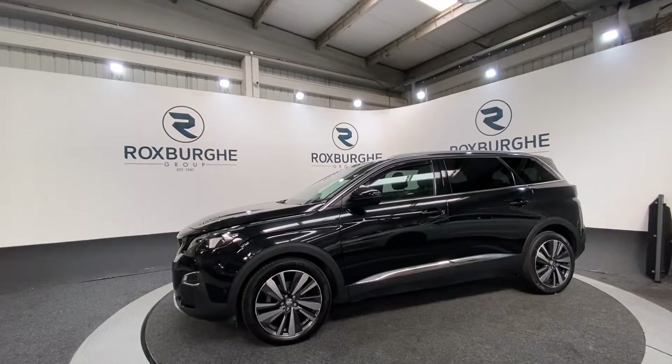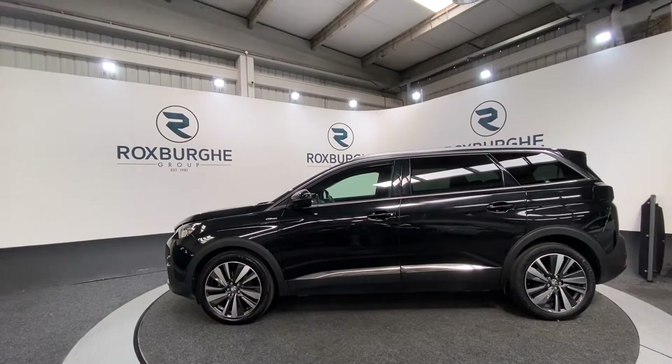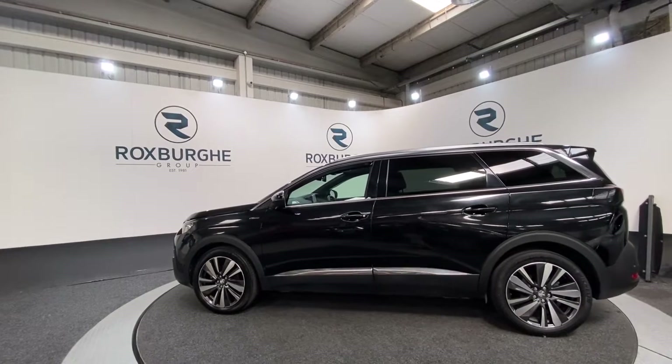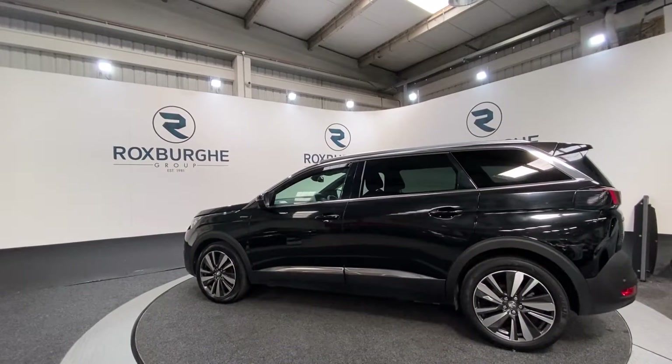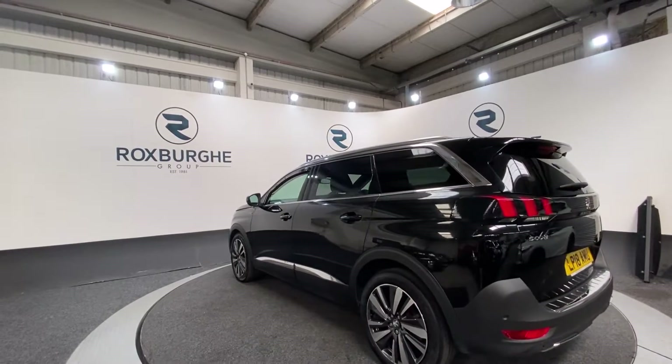This car comes with a great range of spec. Starting off you've got your 19 inch alloy wheels, which come in a diamond cut finish. You've got your stainless steel roof arc trim in addition to a sunroof on this vehicle, rear tinted windows, and a power tailgate.